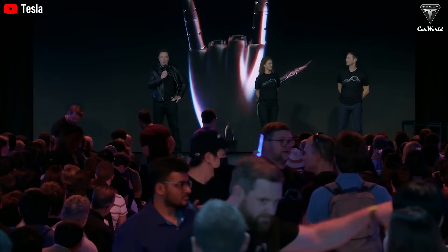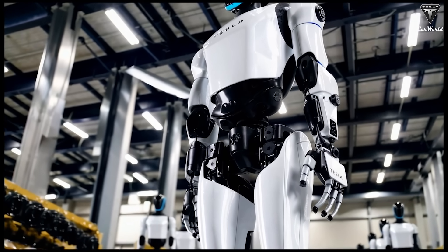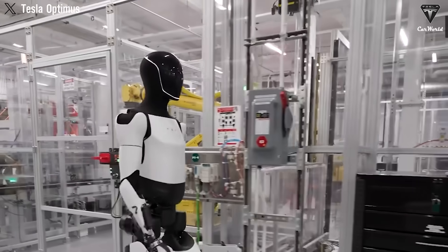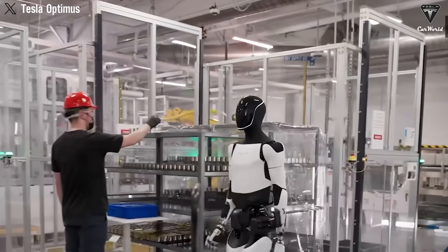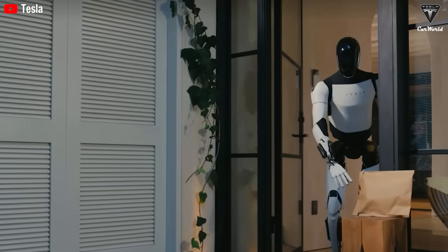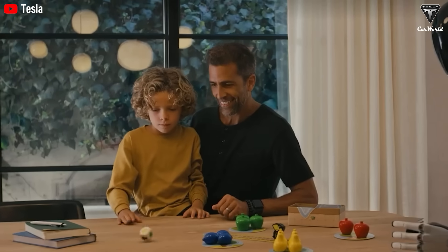Elon Musk just dropped a bombshell. Tesla Optimus, the humanoid robot that can walk, work, and even learn on its own, might cost as little as $10,000 by 2026. That's less than most iPhones over a few years of use. And it's not just for show. Optimus has already proven it can operate autonomously in extreme conditions, including disaster zones and epidemic areas, and is expected to play a key role helping the company roll out millions of Tesla CyberCabs from Giga Texas.